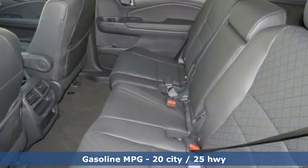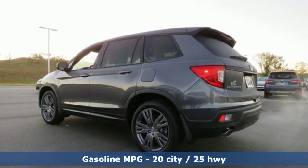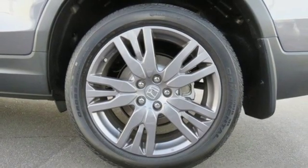V6 engine, front heated leather bucket seats, streaming audio, configurable instrument gauges, dual zone climate control, power heated mirrors.